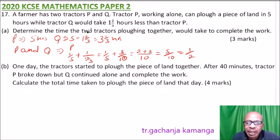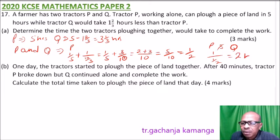Since in one hour they are doing half the job, P and Q together would take one divided by one-half, which gives two hours to complete the job. You get one mark for finding Q's time, one mark for the combined rate calculation, and one mark for the final answer — three marks total.